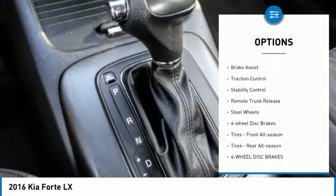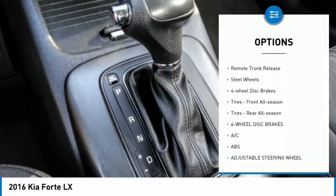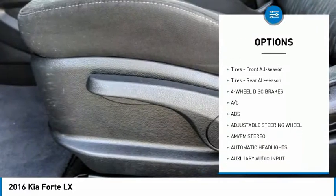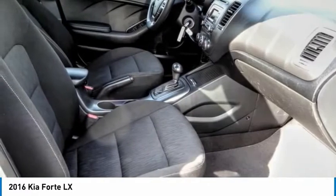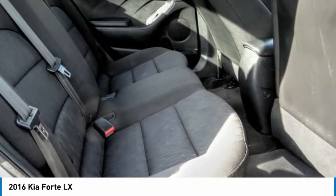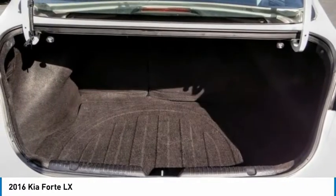Tire pressure monitor, heated mirrors, brake assist, traction control, stability control, remote trunk release, steel wheels, four-wheel disc brakes, front all-season tires, and rear all-season tires.